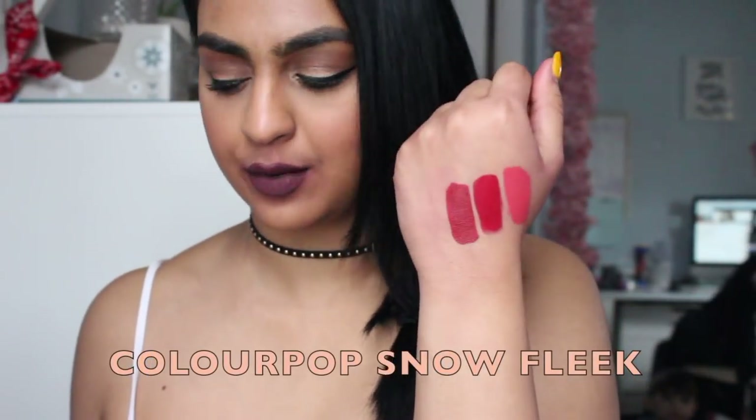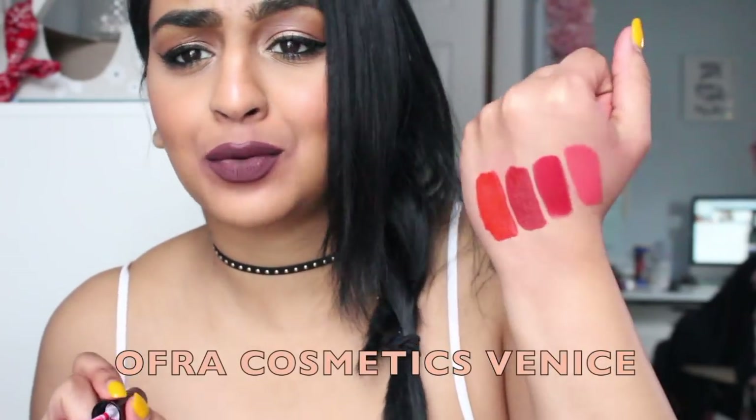The next color is from ColourPop — this one is called Snow Fleek. Not too shabby. And then the next one is from Ofra Cosmetics in the color Venice. This is very similar to Lady Danger. For me, when I think of this color, I think of like sitting at the tropics with shorts and a striped button down with cute denim shorts and glasses, just sipping on a margarita — that's literally the image I get when I see this color.